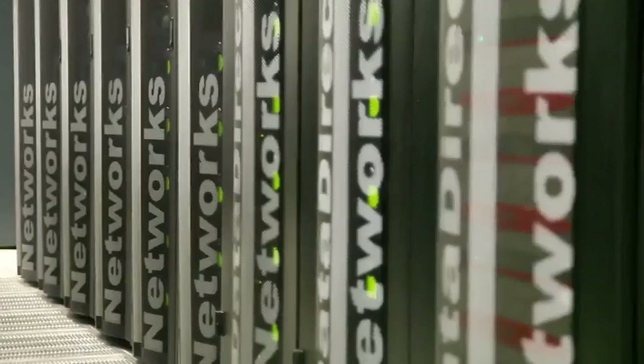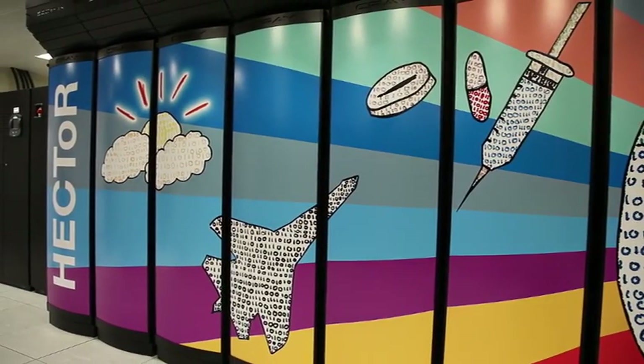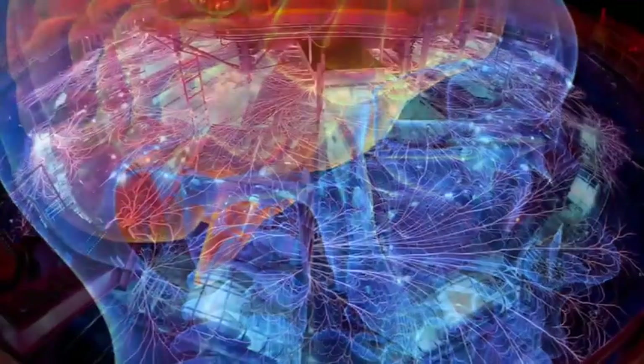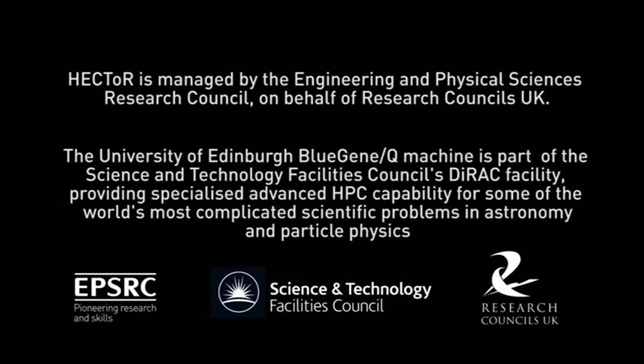We're just about to move on to phase three of Hector, which is going to be roughly ten times the performance of Hector when it started in 2008. This opens up a whole series of new problems that we can start to deal with. We want to look at a whole range of new so-called emergent phenomena — phenomena that you wouldn't have predicted just from the equations themselves — and we believe these will appear in chemistry, in engineering, and in biology as well. These are the grand challenges for the next century we've just entered, and Hector is a stepping stone toward meeting them.